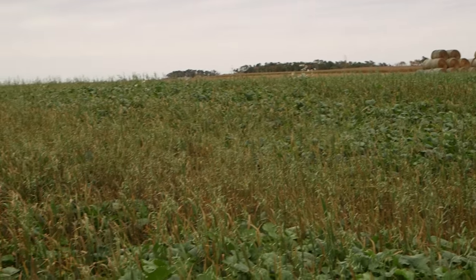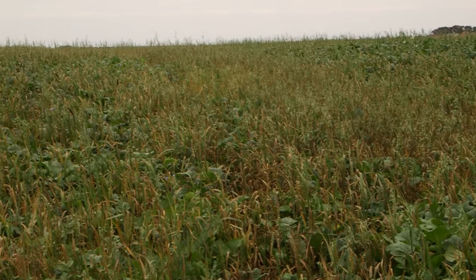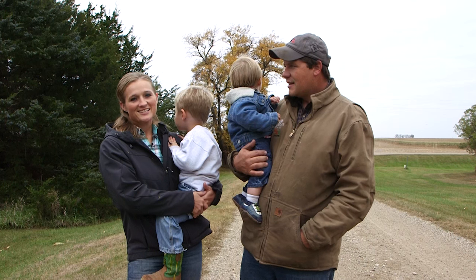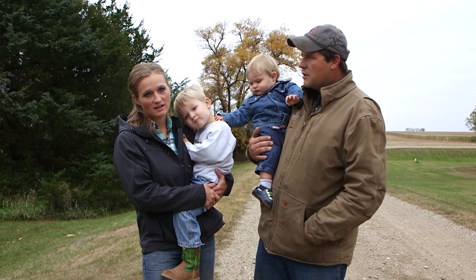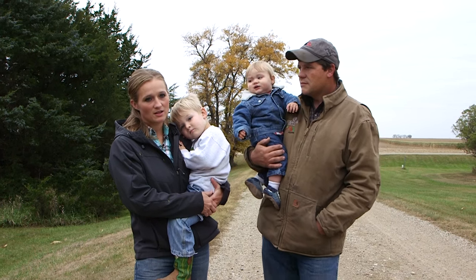We do hay production — we have alfalfa and cover crops. Previous years, J.P. had this idea to bio strip till, because in our area a lot of agronomists push strip till.